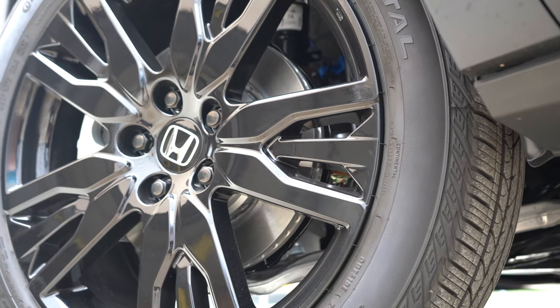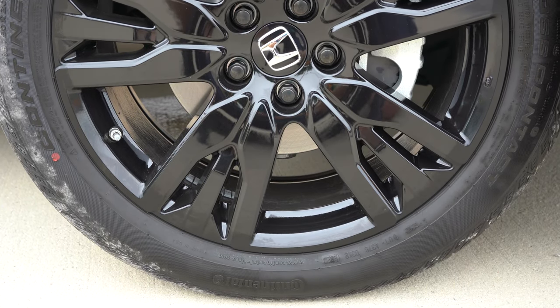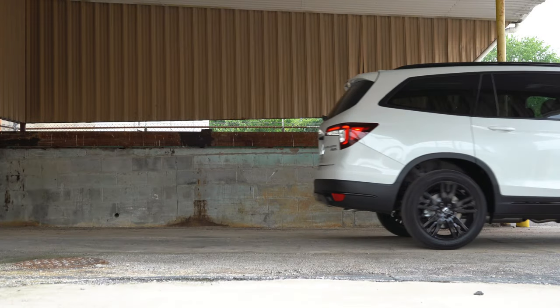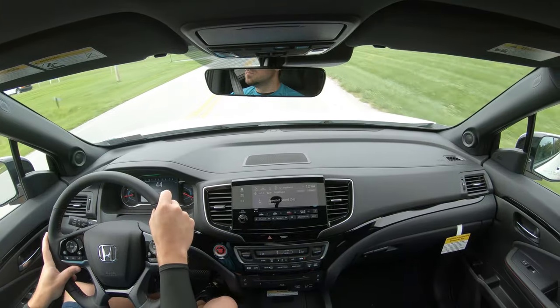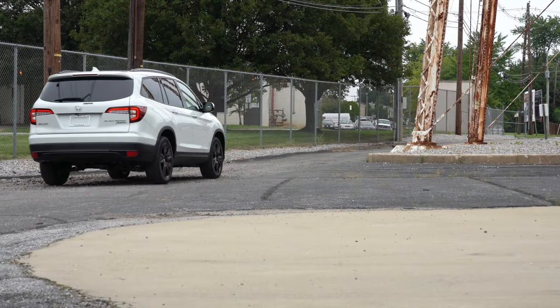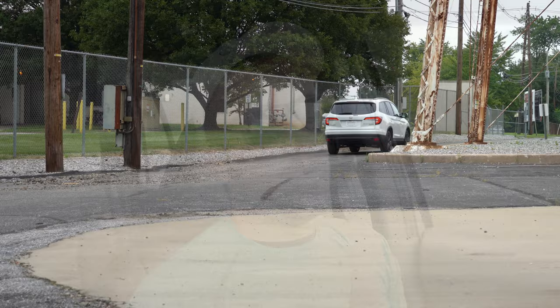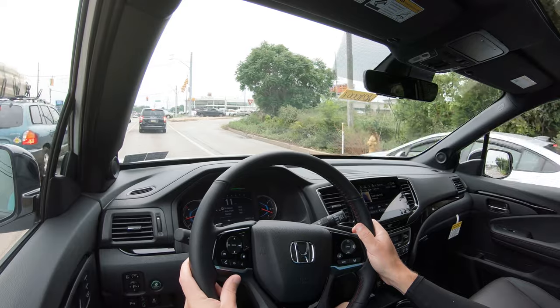Braking is equally important: up front you'll find 12.6-inch ventilated front discs; in the back, 13-inch solid rear discs. The 60-to-0 stopping distance comes in at 120 feet — the Highlander does 116 feet, the Palisade 129 feet, and the VW Atlas 139 feet. So 120 feet is solid. Braking feel is great with no pedal delay or soft spots, as is typical of Hondas.